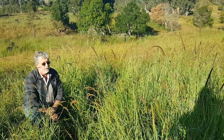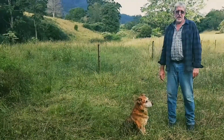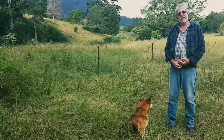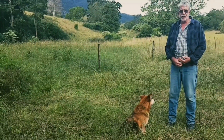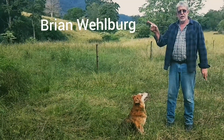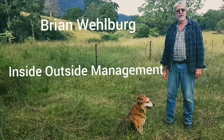Thank you for watching. My name is Brian Welberg and I teach regenerative agriculture and holistic management. If you'd like to learn more, please go to my YouTube channel or my Facebook page. Thank you for watching.